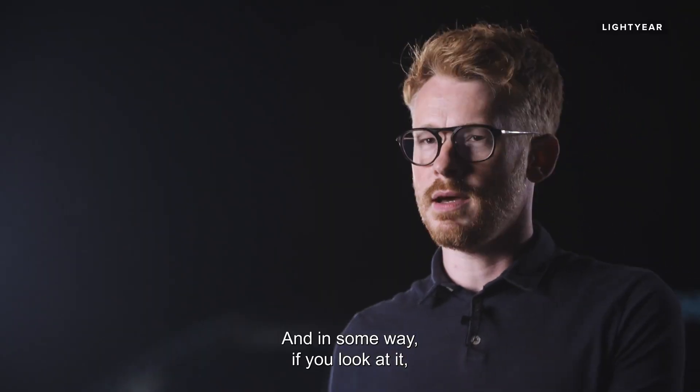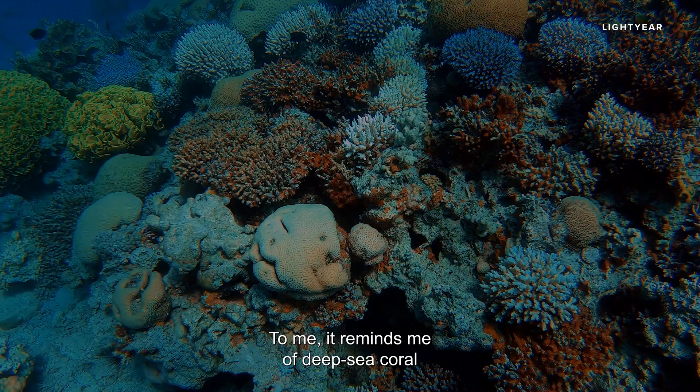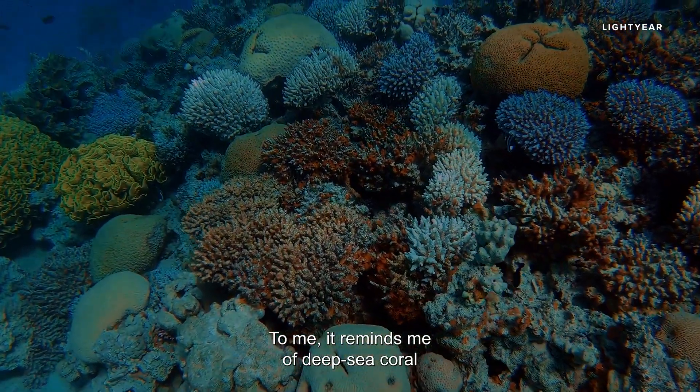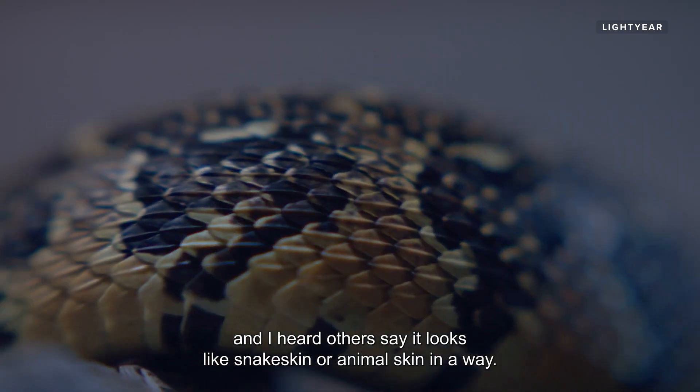And in some way, if you look at it, I think it sort of touches nature. To me it reminds me of deep sea coral, and I heard others say it looks like snake skin or animal skin in a way.